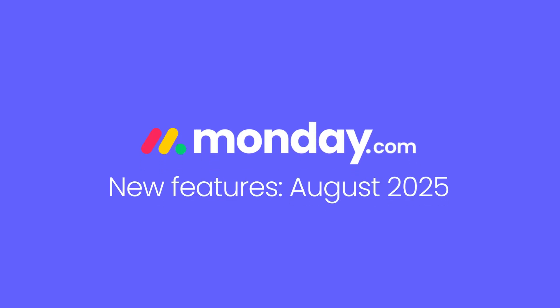Hey, it's Hannah, here to share some of what's new on Monday.com for August 2025. Let's get started.